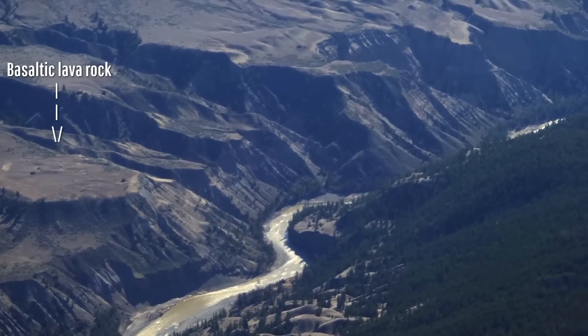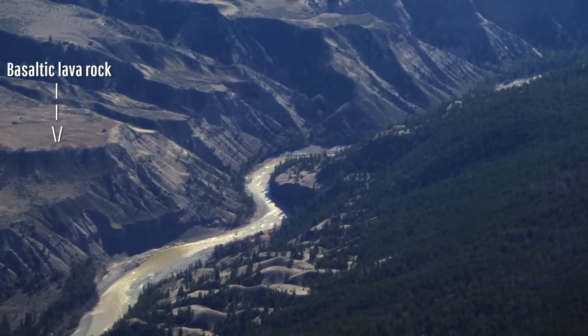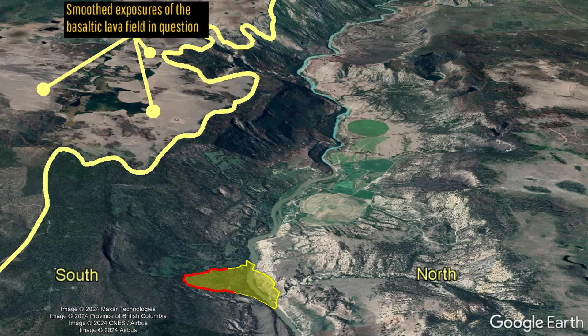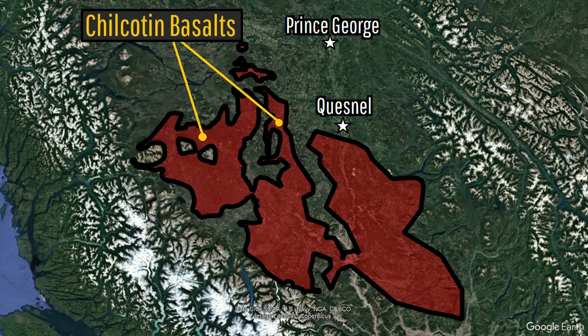These lava flows span large swaths of the Chilcotin and Fraser rivers, including just south of where the recent landslide that temporarily blocked a river occurred. Known as the Chilcotin Basalts,